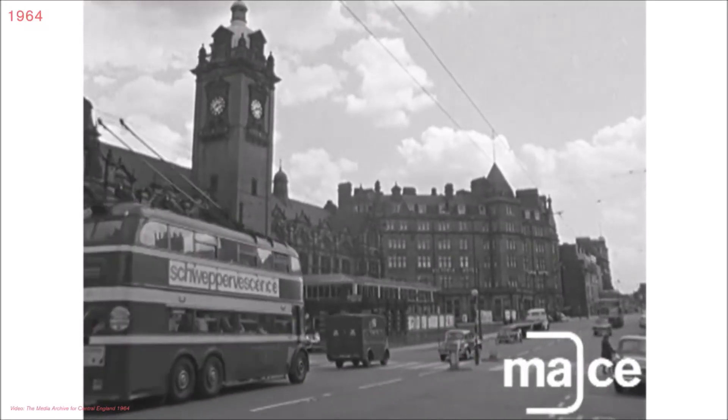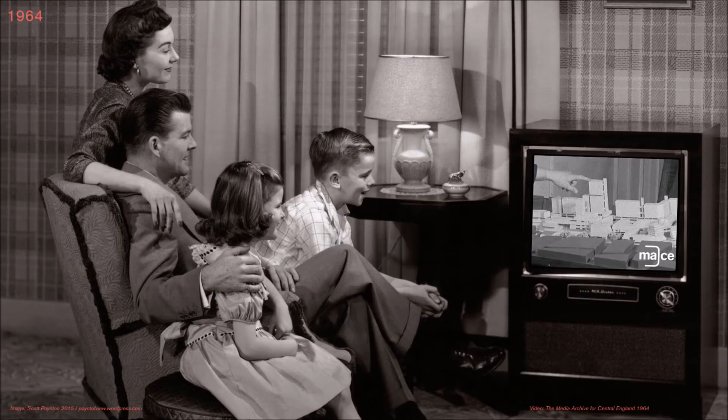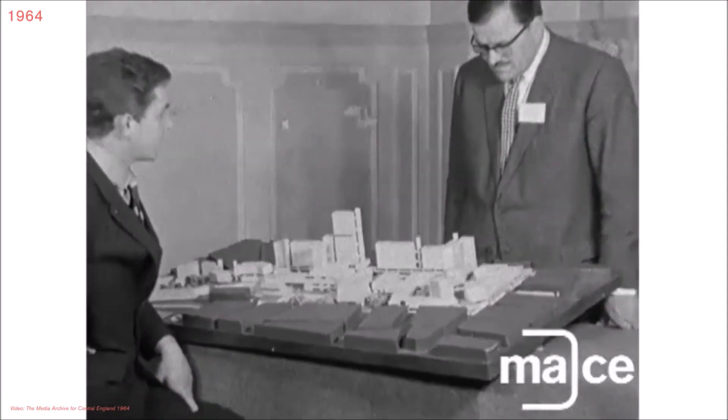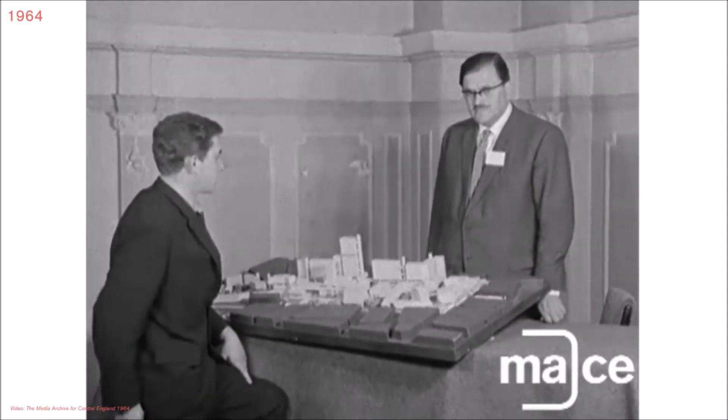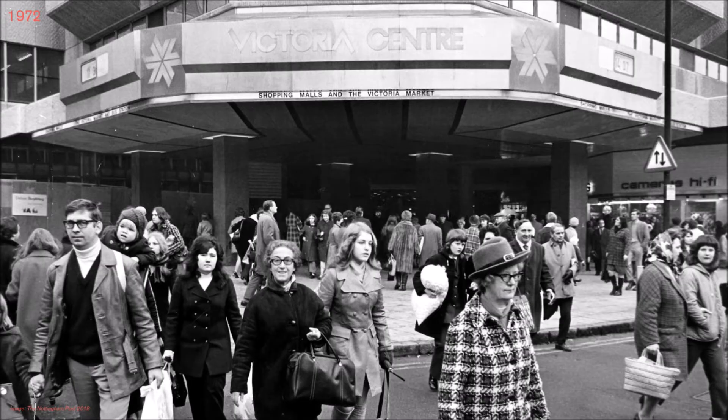Ambitious in its conception, the council's vision for the city centre site attracted fantastical bids. The winning proposal by Arthur Swift & Partners promised an open-air, mixed-use megastructure of concrete and glass. However, the subsequent oil crisis resulted in a sorry compromise: a conventional shopping mall and slab block.